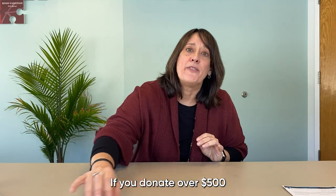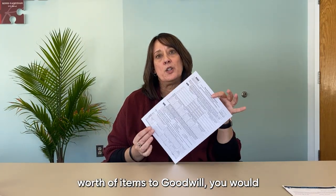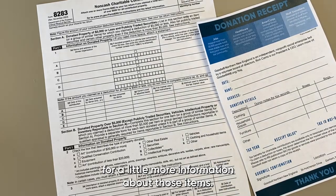If you donate over five hundred dollars worth of items to Goodwill, you would then need to complete Form 8283, which asks for a little more information about those items.